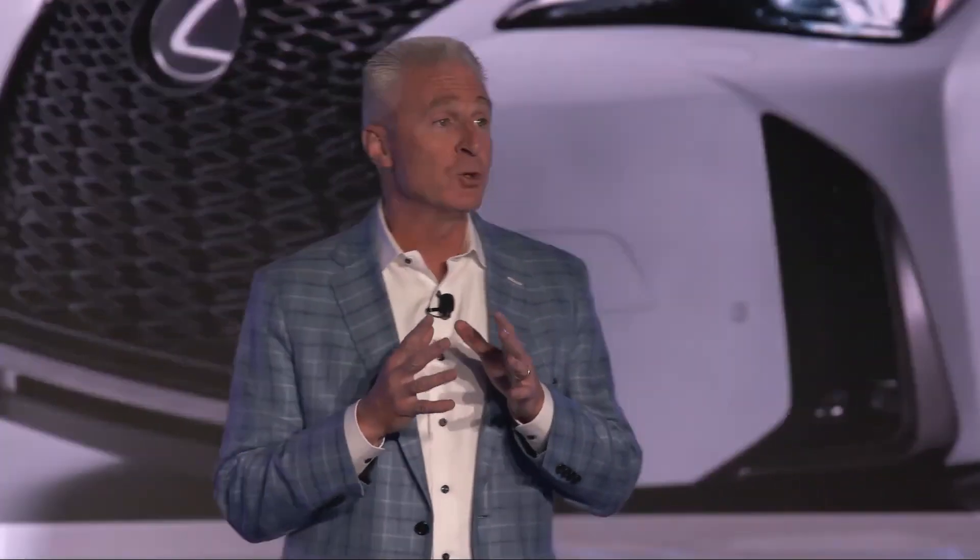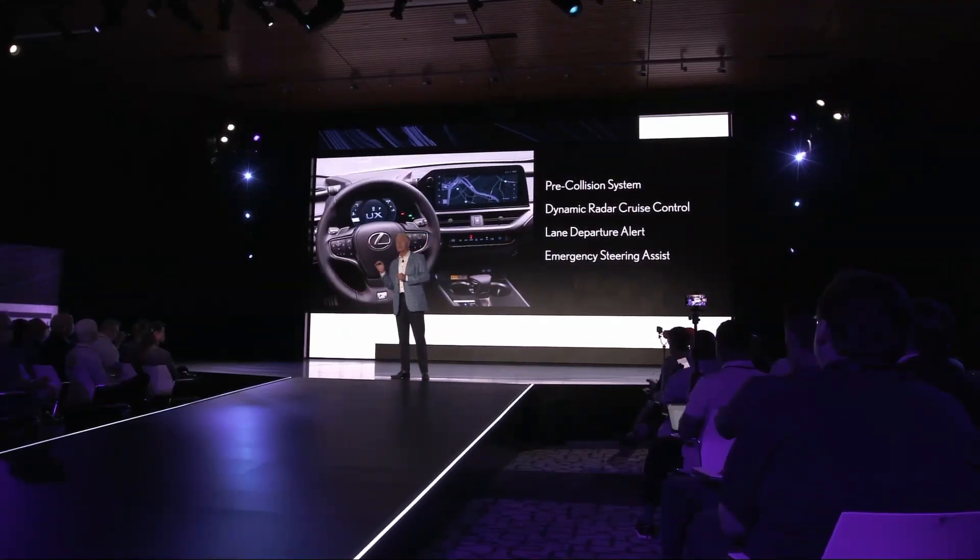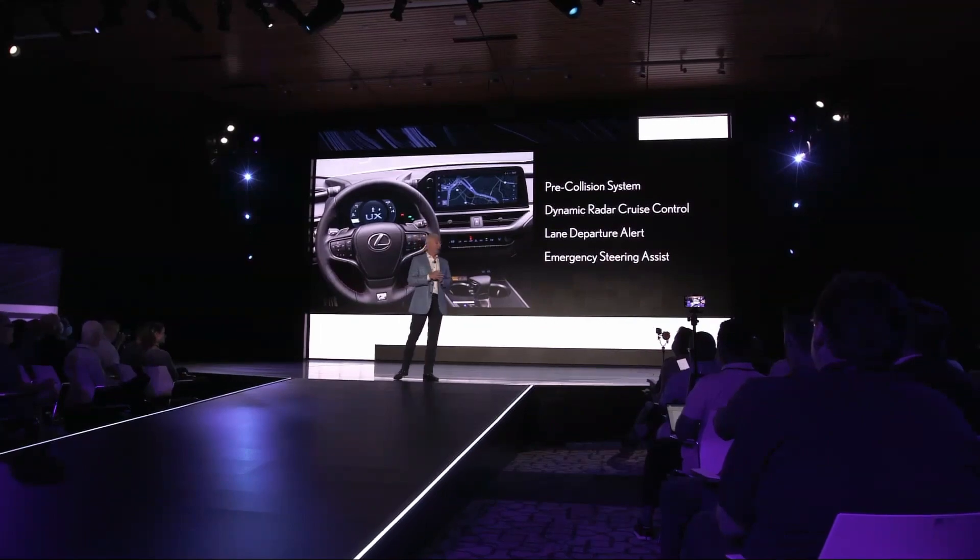We've also upgraded the UX 250h with the latest Lexus Safety System and Lexus Interface multimedia system with larger touchscreens. The 2023 UX 250h will go on sale later this summer.